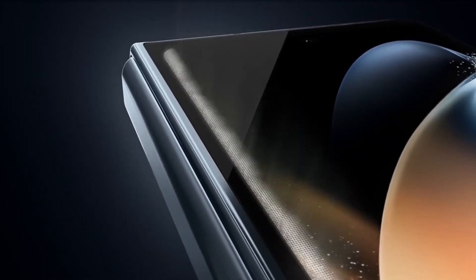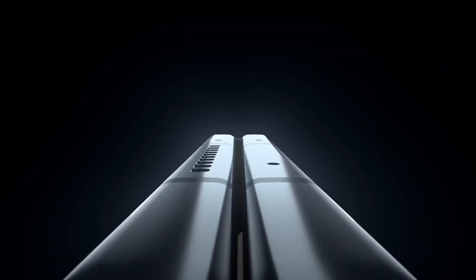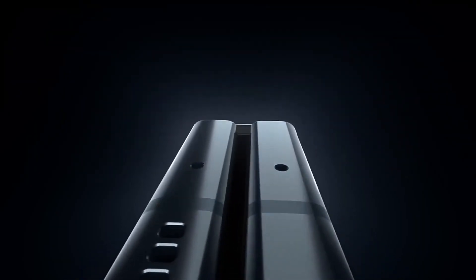The Galaxy Fold also comes with top-of-the-line specs and features, including a Qualcomm Snapdragon 855 processor, 12GB of RAM, and 6 cameras.